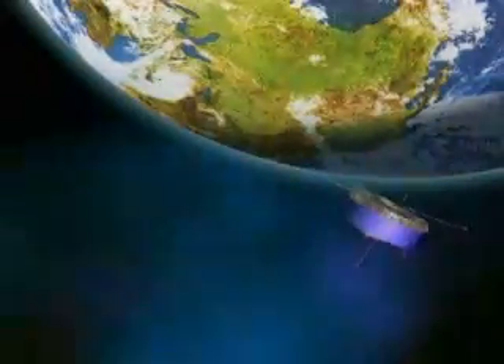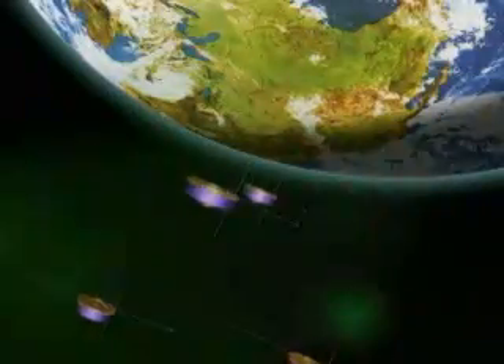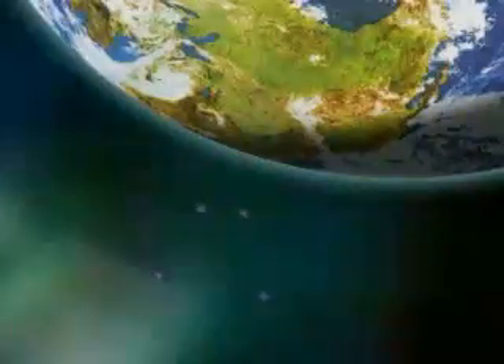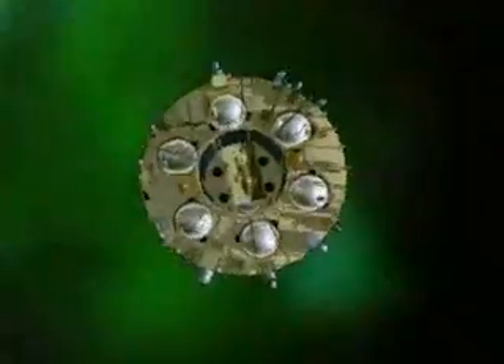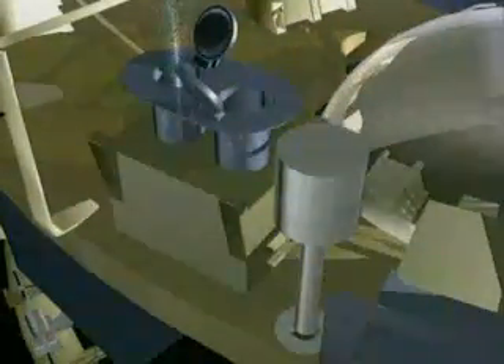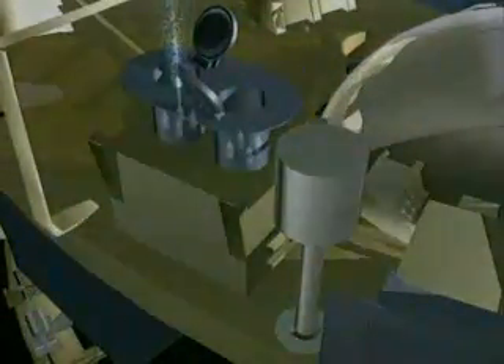Since the Cluster satellites will spend so much of their lives flying through storms and waves of charged particles, there's a danger they can become electrically charged themselves, which would upset their delicate scientific observations. So ASPOC will earth the spacecraft by squirting ions of the metal indium into space through a small needle. As these ions are released, they cancel out the electrical charge the spacecraft have acquired.